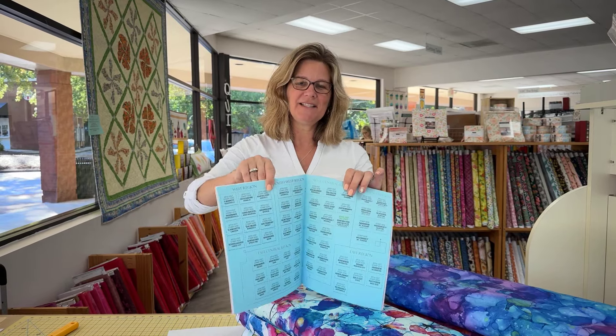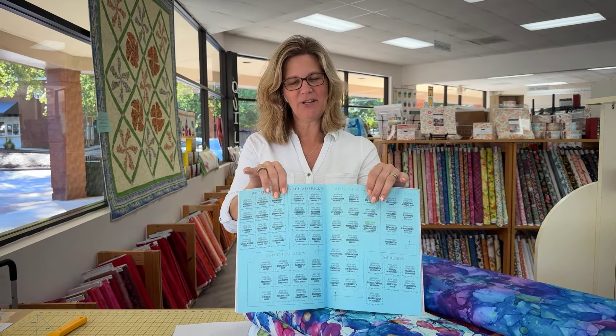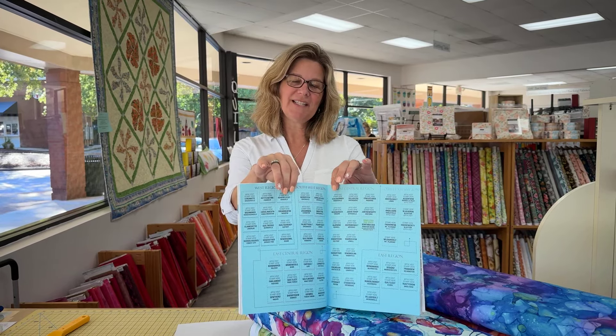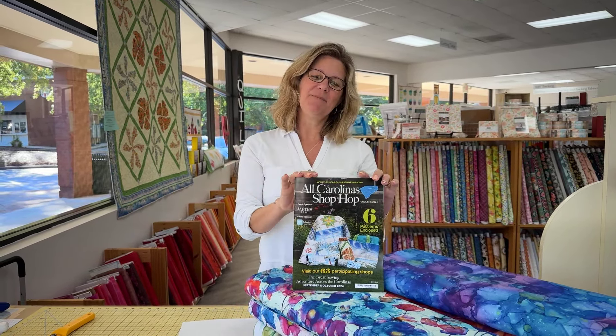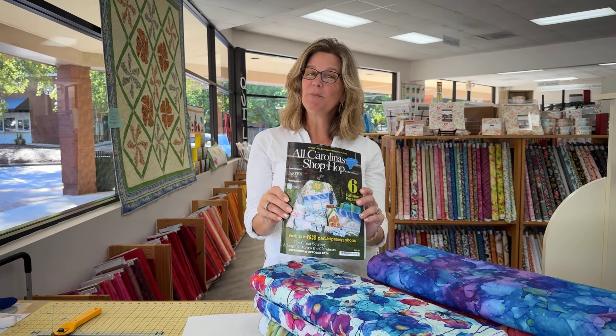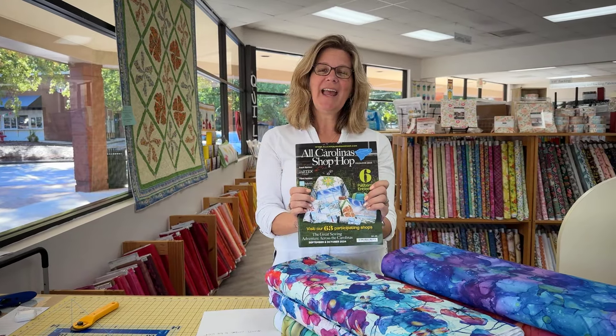You just grab one of these magazines — it has a little place for stickers inside. This is your passport, and you get a sticker for every store you visit. Our store has several little prizes and giveaways and games, and it's a really fun way to visit shops with a little bit of a purpose. The more stickers you get, the more chances you have to win bigger and bigger prizes. We still have the magazines here, and we are happy to share one with you and have you be one of our newest hoppers.